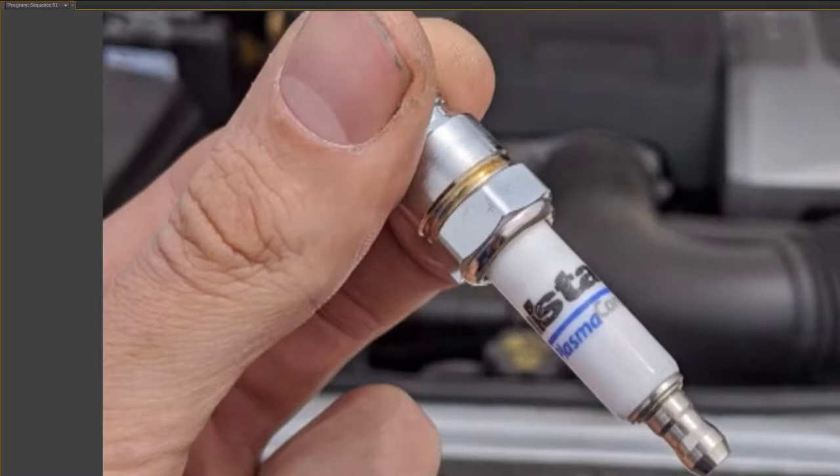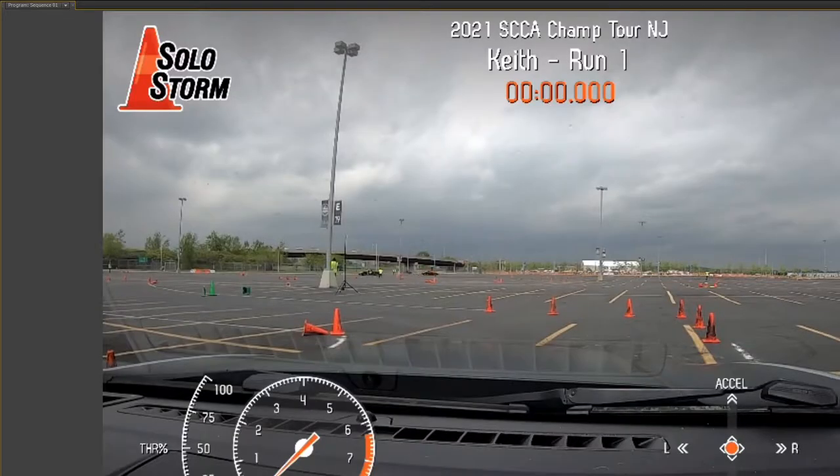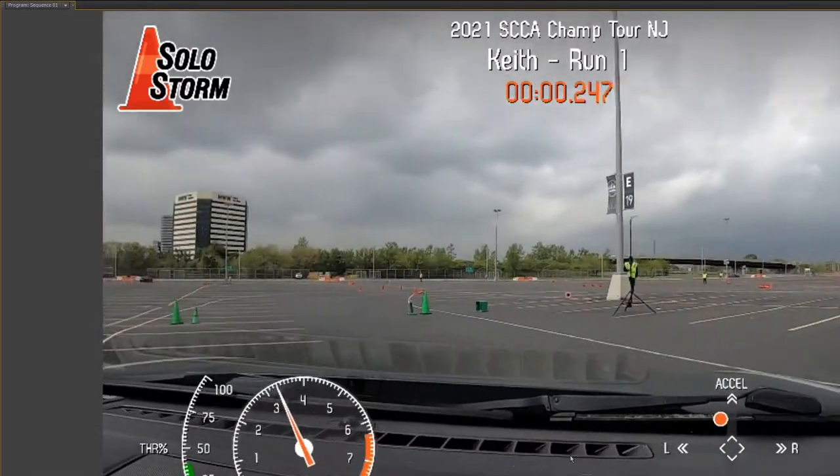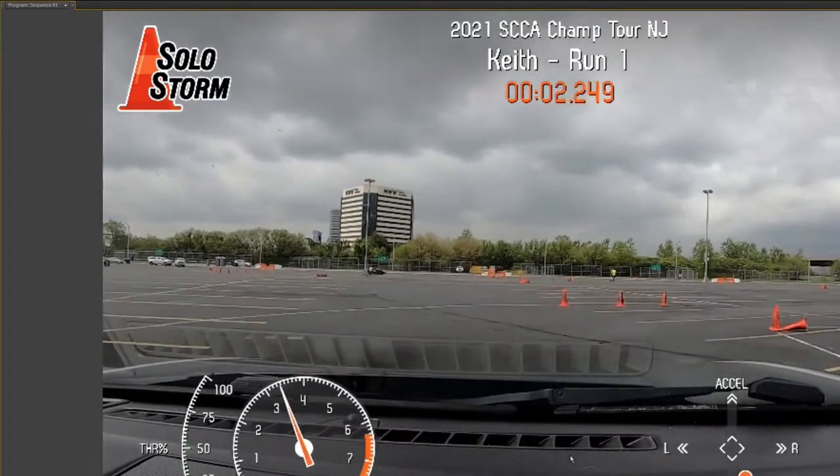They're a spark plug company. I've been using them in the Audi TT that we run in Chicago for a year. I've been really happy with the results, and they're sponsoring the Camaro for this season. Without any further ado, here's the first run and what ended up being my fastest run.